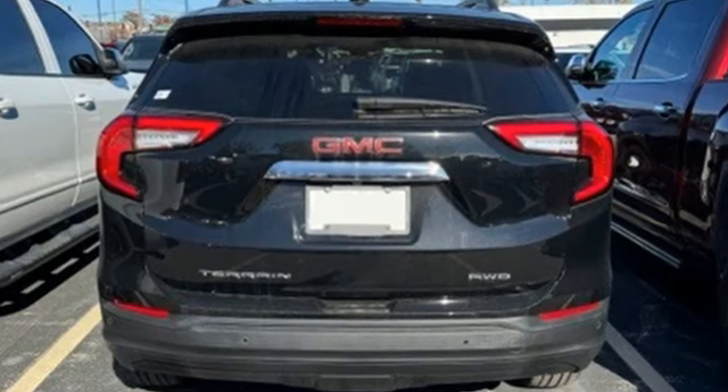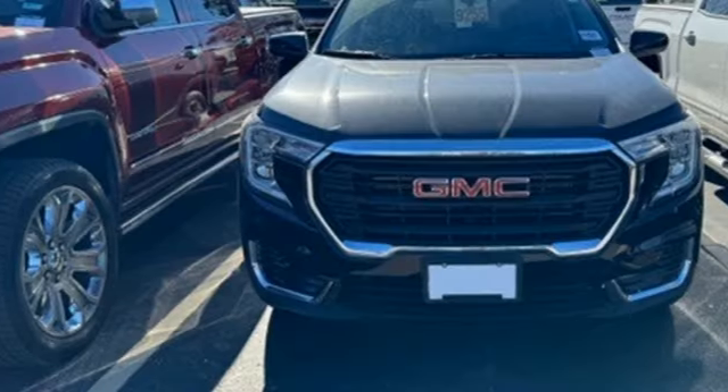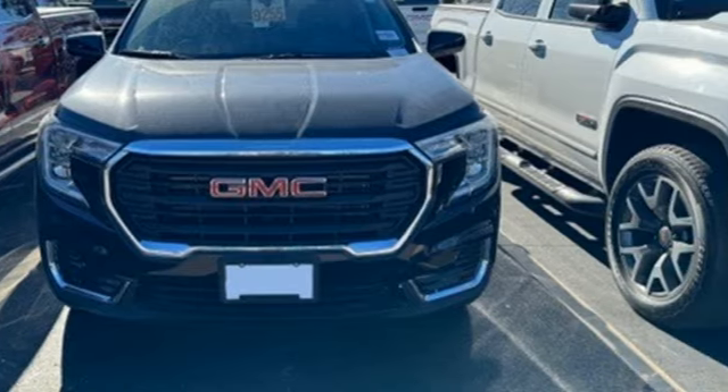GMC — it's not just a vehicle, it's a professional grade tool. There's even more to see in person. Take it for a test drive today.